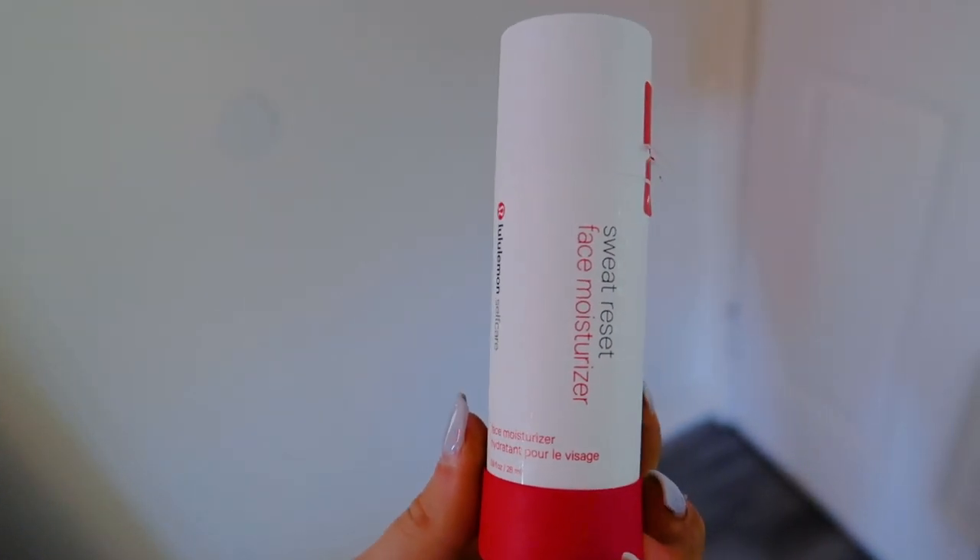I just showered and I'm going to show you how I go from gross after hot Pilates to ready for the day, plus a little Lulu haul. I'm currently drinking a grande nitro cold brew. First up is the Lululemon Sweat Reset face moisturizer — it's a gel that resets your face back to before you worked out. You can use it as a normal daily moisturizer too. I love the consistency. In this product there's menthol and pomegranate enzymes — a non-irritating cooling effect for your sweaty face that helps keep skin clear over time.